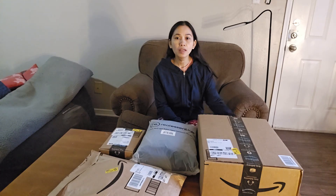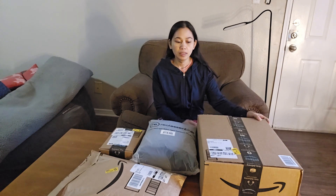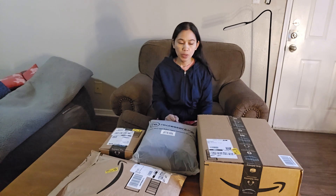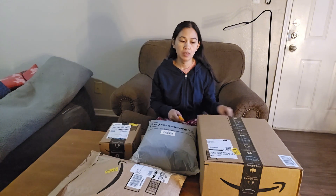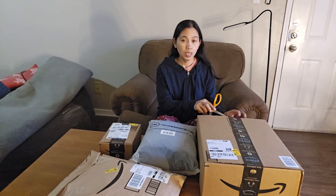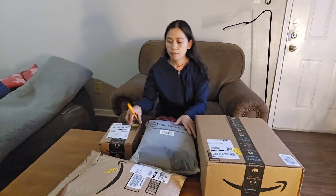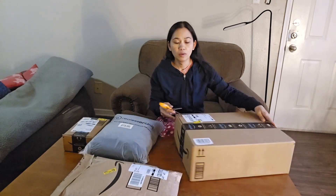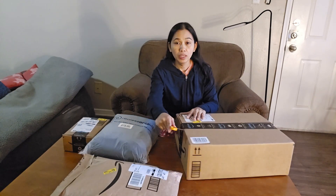Hi everyone, welcome to my channel. Today's video we're going to unbox the packages that I ordered from Amazon for our upcoming trip on New Year's. Let's see what my orders are.